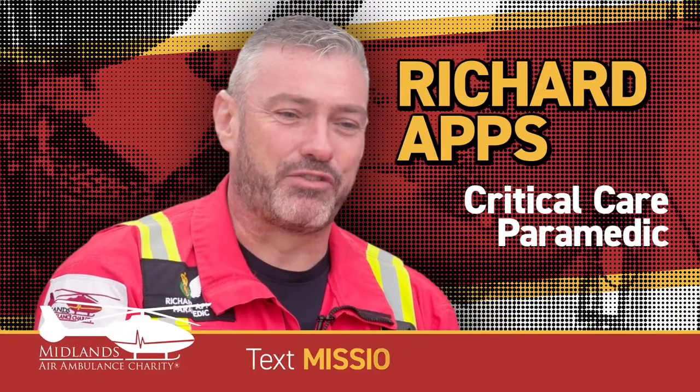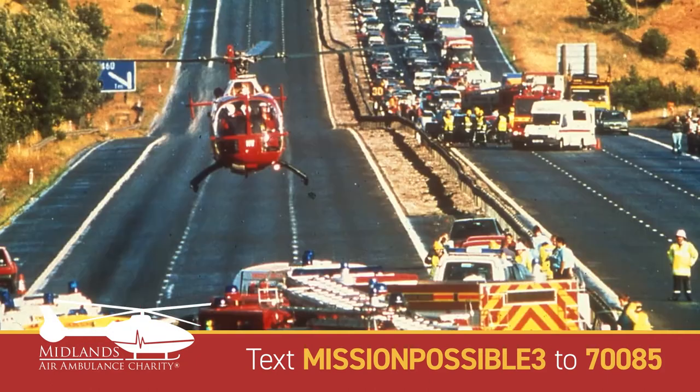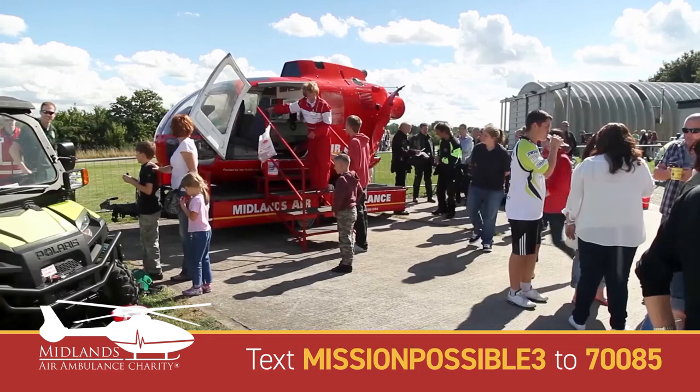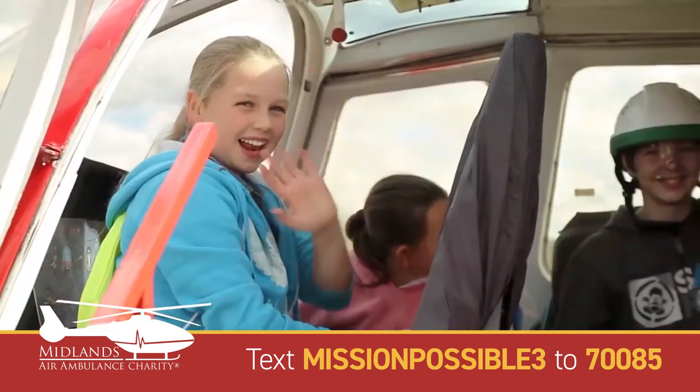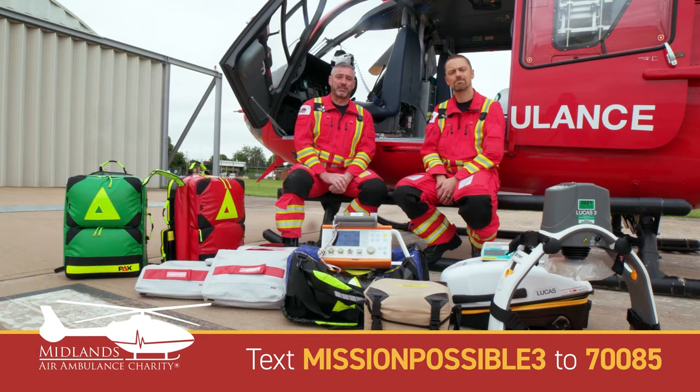Welcome to Midlands Air Ambulance Cosford Air Base for a virtual open day. It's our 30th anniversary for the charity and unfortunately we can't have you here for the open days as we normally would, so we're just going to go through some kit and show you the difference that we bring to scene and the benefits that we can bring to patients.